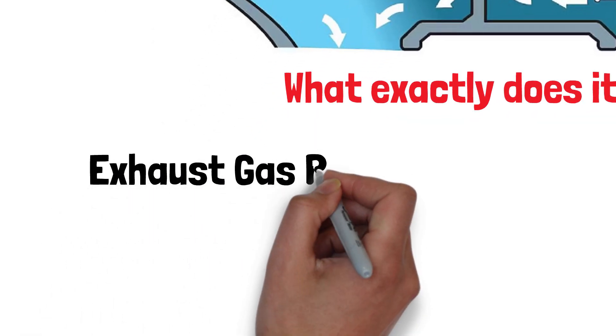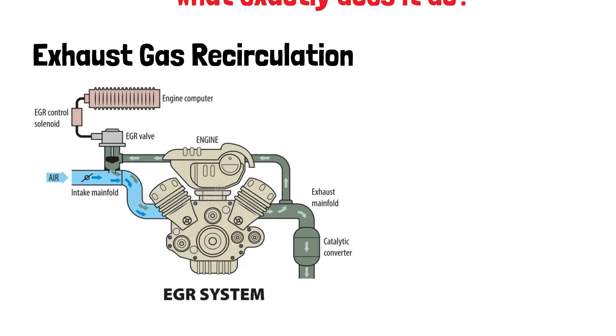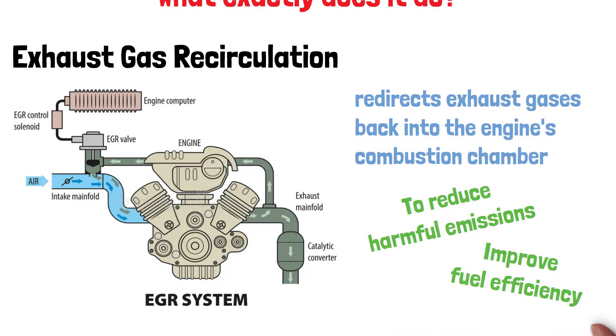EGR stands for exhaust gas recirculation. Simply put, the EGR valve is responsible for redirecting some of the exhaust gases back into the engine's combustion chamber — to reduce harmful emissions and improve fuel efficiency.